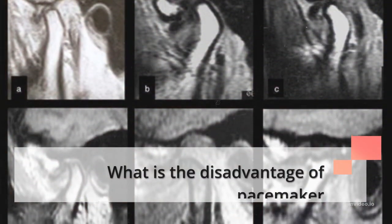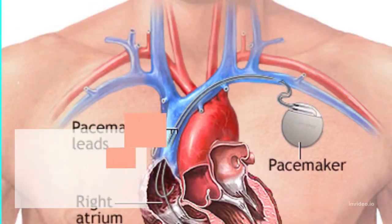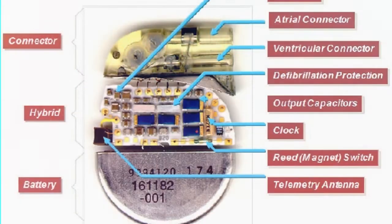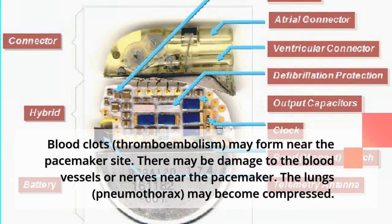What are the disadvantages of a pacemaker? Complications related to pacemaker surgery are uncommon, but may include infection near where the device is placed, swelling, bruising, or bleeding at the pacemaker site — especially if you take blood thinners. Blood clots or thromboembolism may form near the site, and there may be damage to blood vessels or nerves. The lungs may also become compressed, a condition called pneumothorax.